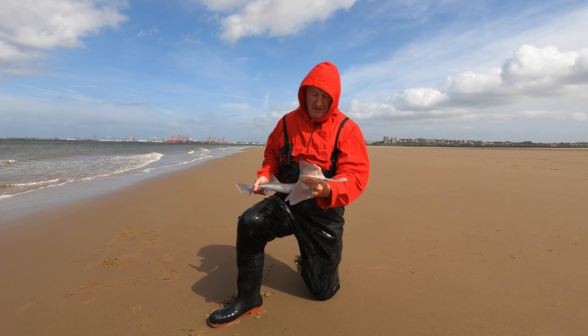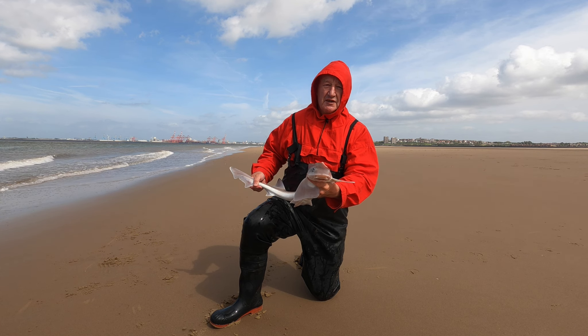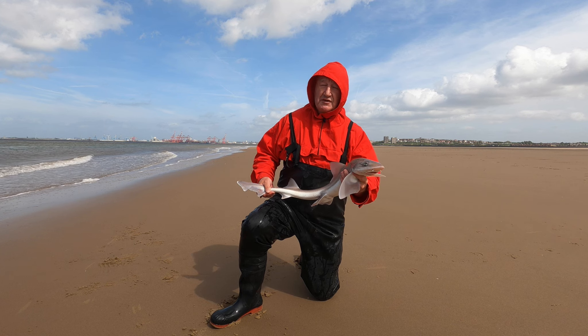First time to be here - not a bad size. First little adventure out on the channel so I'm happy. See what else the session brings.